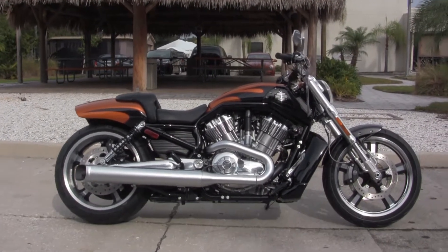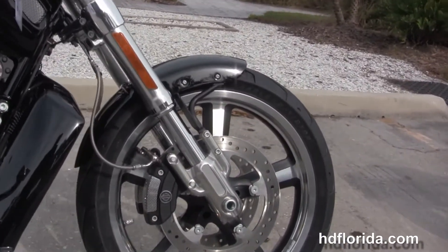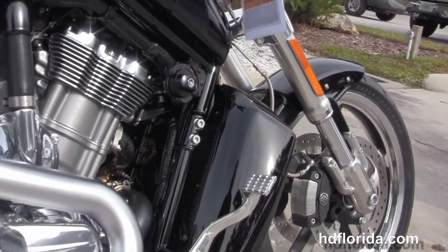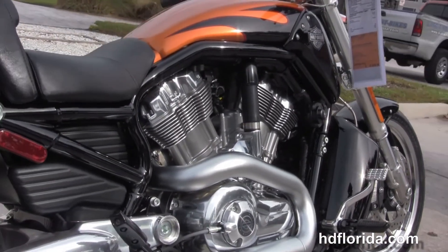The Muscle starts out from the black 5-spoke cast aluminum wheels and dual disc brakes with 4-piston Brembo calipers. Move back to the color match radiator shroud and the reduced reach forward controls. We have the 1250cc liquid-cooled V-twin Revolution engine with 5-speed transmission.